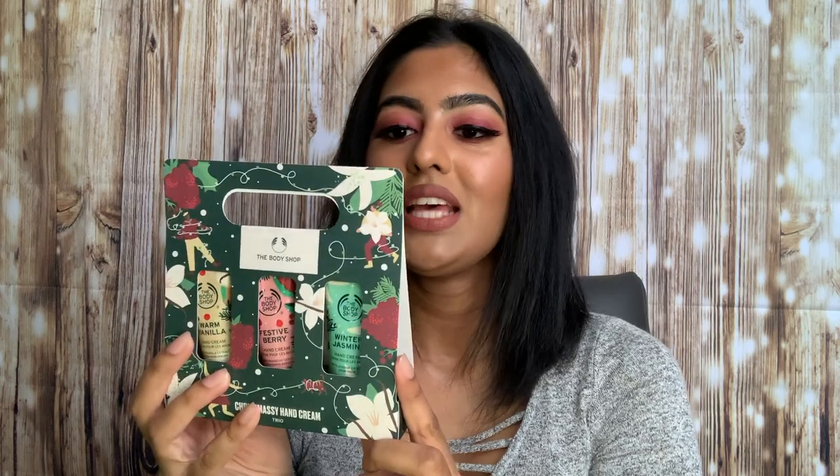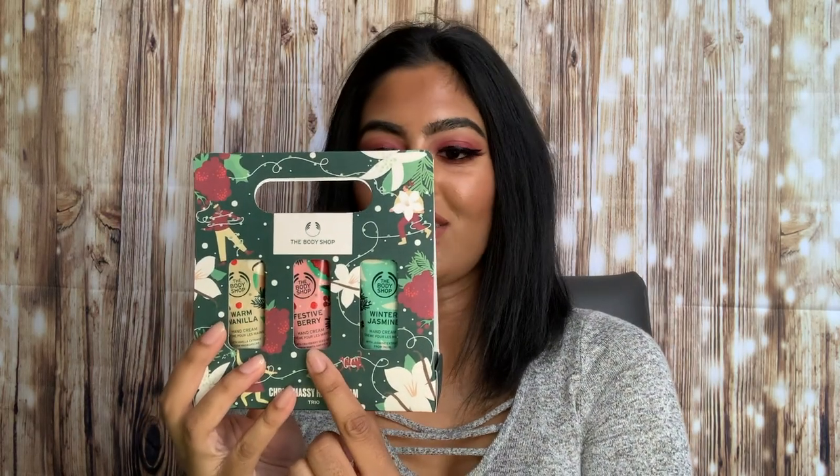These body butters are amazing, so I had to stock up on two. The next products I got are hand lotions. I got this cute little mini set — it comes with three hand creams: the Festive Berry hand cream, the Warm Vanilla hand cream, and the Winter Jasmine. The Winter Jasmine is my ultimate favorite.